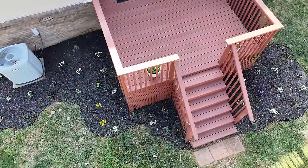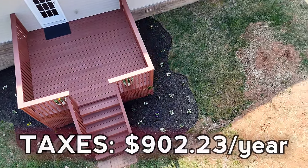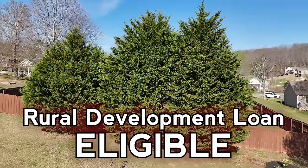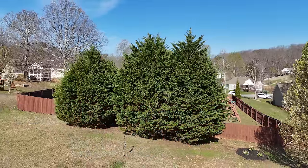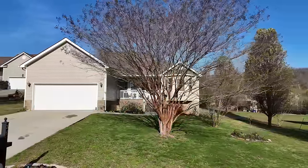With an estimated annual property tax of $902.23, a $100 annual HOA fee, and eligibility for a Rural Development Loan, this property offers not only a beautiful living space, but also affordability, accessibility, and convenience.